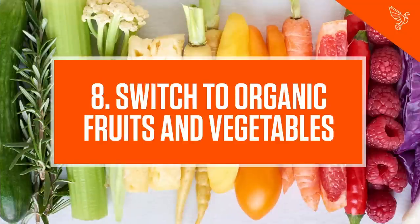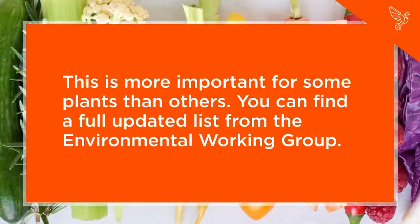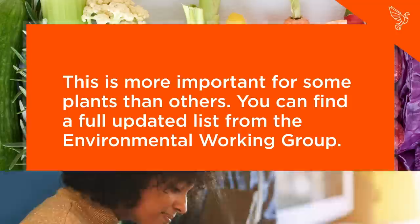Step 8: Switch to Organic Fruits and Vegetables. This is more important for some plants than others. You can find a full updated list from the Environmental Working Group.